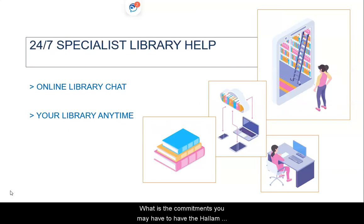Whatever commitments you may have, the Hallam Library service is here for you 24-7. You can use the Library Chat to get support whenever it is convenient for you. Look out for the Library Chat whenever you are on a Library webpage.